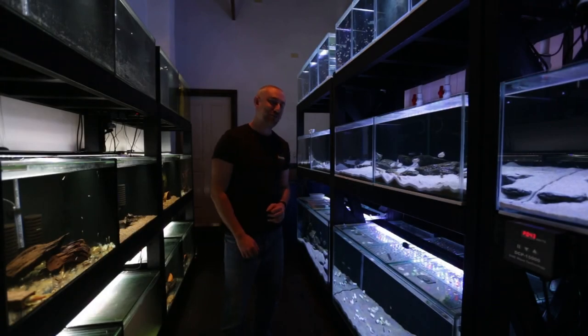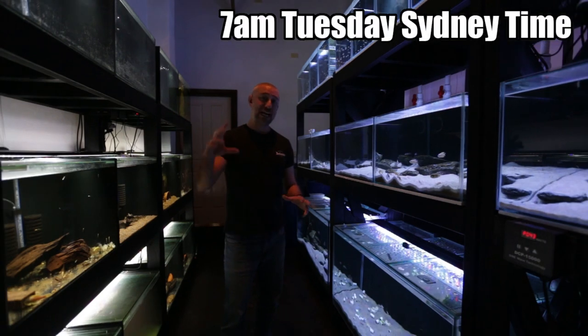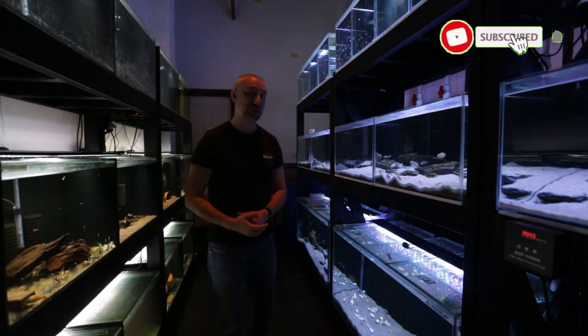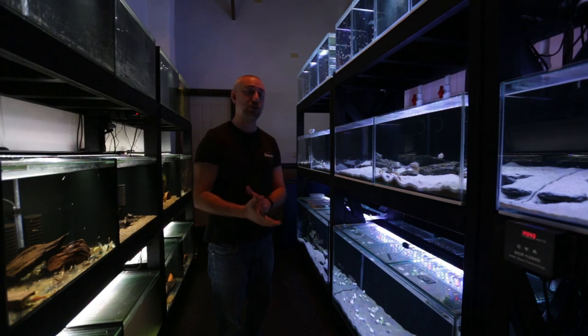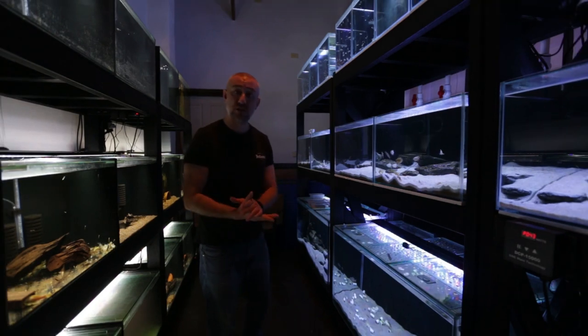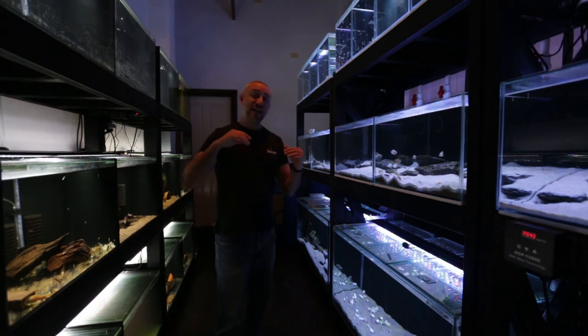G'day guys, Jason here. Welcome back to my fish room. I'm doing my intro a little different today. Normally I have my mobile phone camera at arm's length, pacing back and forth. It helps distract me from talking to a camera. But today I'm trying something different — I've got the camera mounted on a tripod on my DSLR, trying to take full advantage of the image quality and produce better content for you guys.